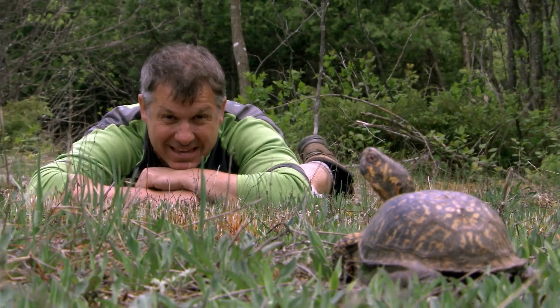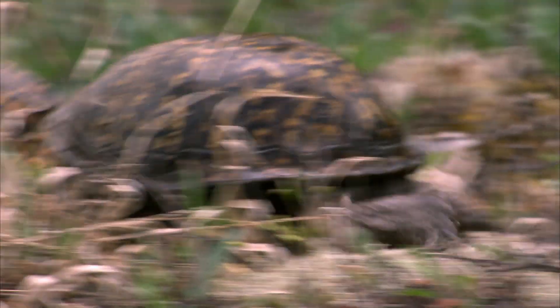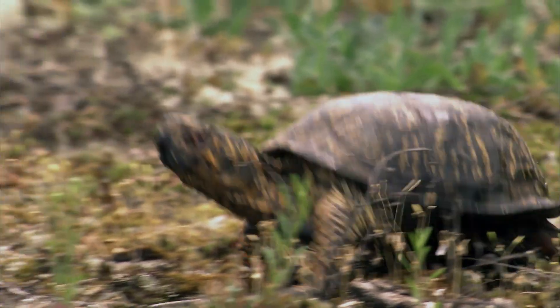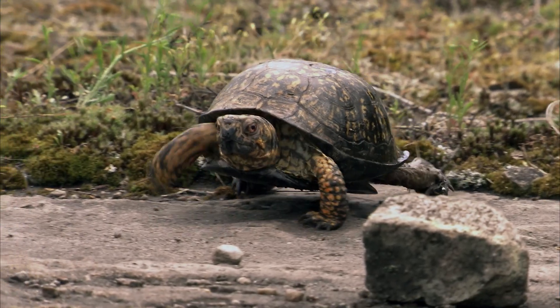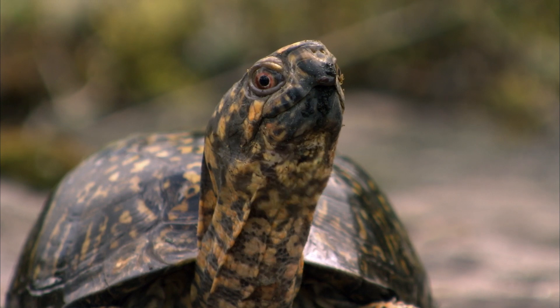Turtles have given up speed for protection. They carry that heavy shell on their back, so they can't move very fast. And that shell is the key to their success — it's rock-hard and super-tough, an incredible defensive shield. And, of course, he carries his protection with him wherever he goes, so if something scares him, instant protection.